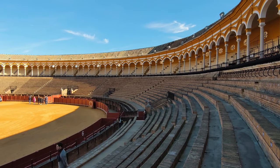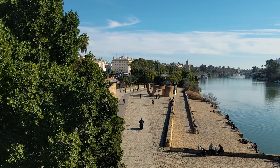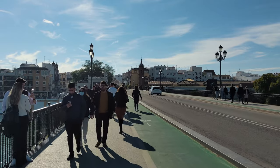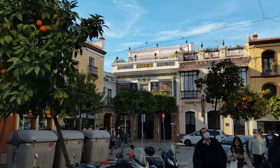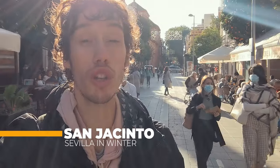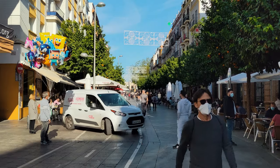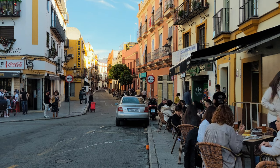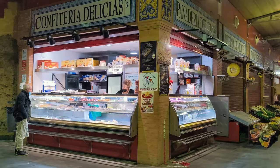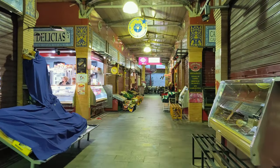If you have some time left in Seville, walk to the other side of the river. There you have a street called San Jacinto. My Spanish pronunciation is really bad, but it's a very nice street with all kinds of restaurants where you can have some food. It ranks very well on Google Maps and there's also an old market which on Sundays doesn't have a lot to offer, but during the week it may be a great local market.